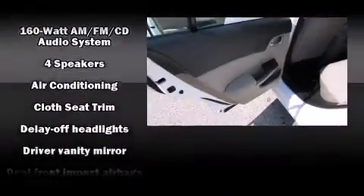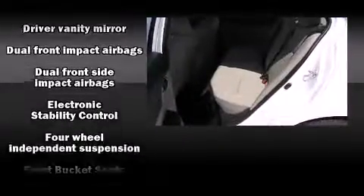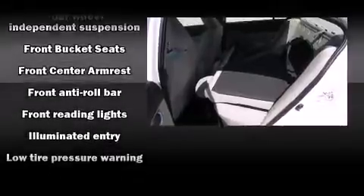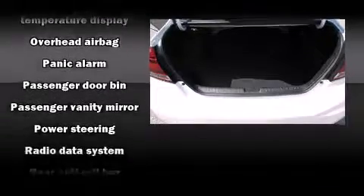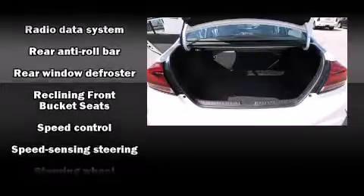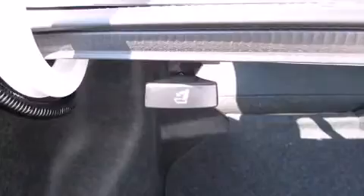Honda ensures the safety and security of its passengers with equipment such as dual front impact airbags with occupant sensing, front side impact airbags, traction control, brake assist, a security system, and ABS brakes. Various mechanical systems are monitored by electronic stability control, keeping you on your intended path.